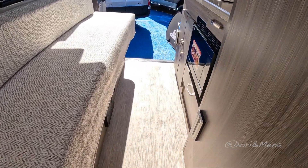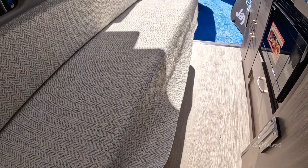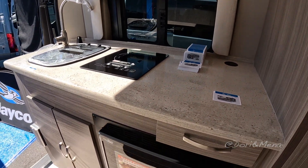This bed slides out, which is interesting. And having a dinette in the back is something I've never seen before.